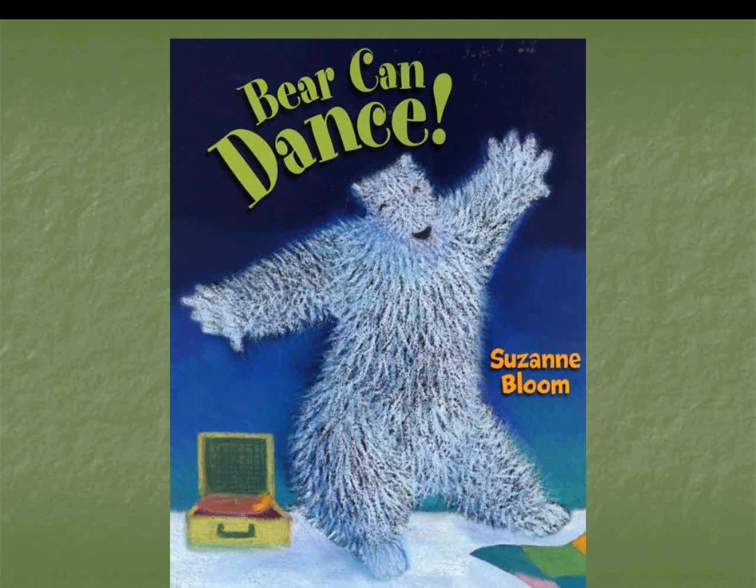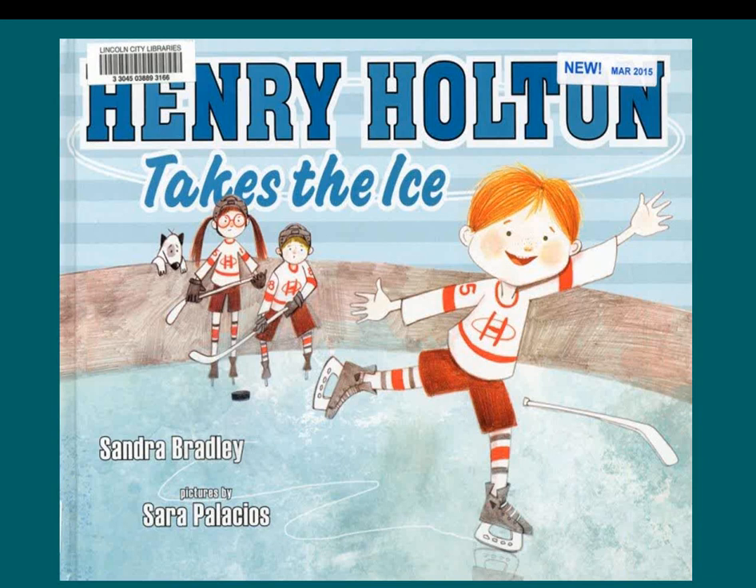Bear Can Dance by Suzanne Bloom: In this seventh book about goose and bear, bear wishes he could fly — swoop, glide, and feel the wind in his fur. Goose knows he can't, but Fox thinks she can teach him. They try several things but nothing works. Then they see bear swooping and gliding — he is dancing — and that's good enough. Henry Holton Takes the Ice by Sandra Bradley: Henry's family, from grandma to his older sister Sally, live and breathe hockey. Henry skates as soon as he can toddle, but every time they put a hockey stick in his hand he can't do anything right. He finally discovers he was born to figure skate, and after some resistance all his red-haired family supports him. A great family story about finding your place and accepting people for who they are.